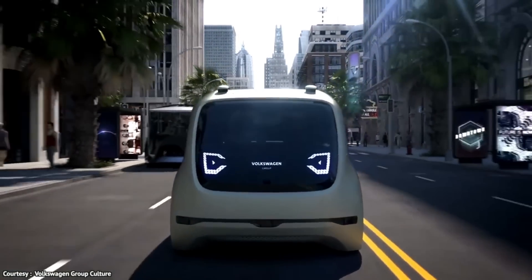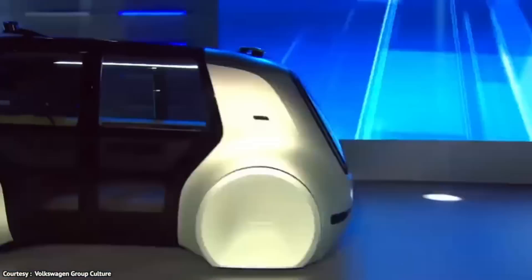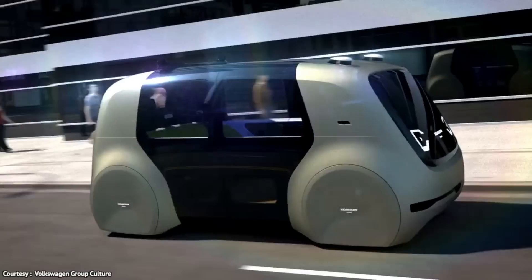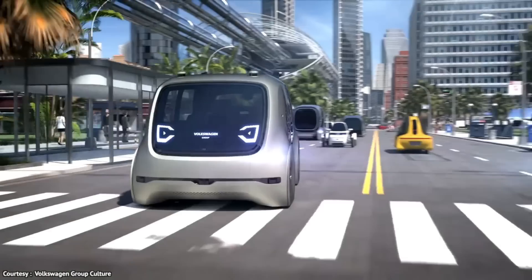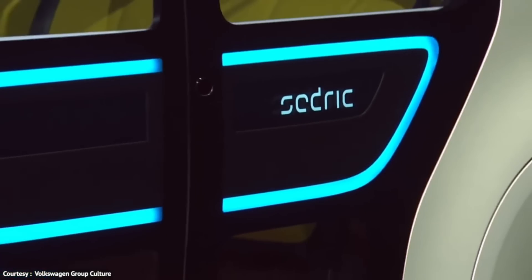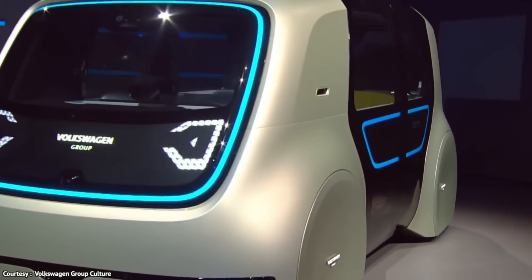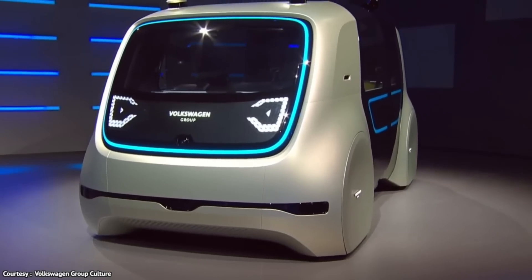Its lack of a steering wheel and ability to complete all driving responsibilities autonomously make it Volkswagen's first Level 5 car. The inside is roomy, including cork flooring and birch leather seats. An OLED screen with excellent quality is also available for use as a navigational aid and media player. With its user-friendly design and emphasis on safety and reliability, Cedric aims to revolutionize the way people commute by eliminating harmful emissions.